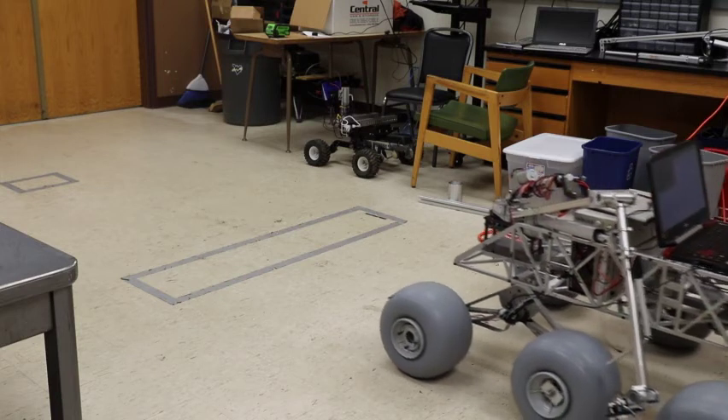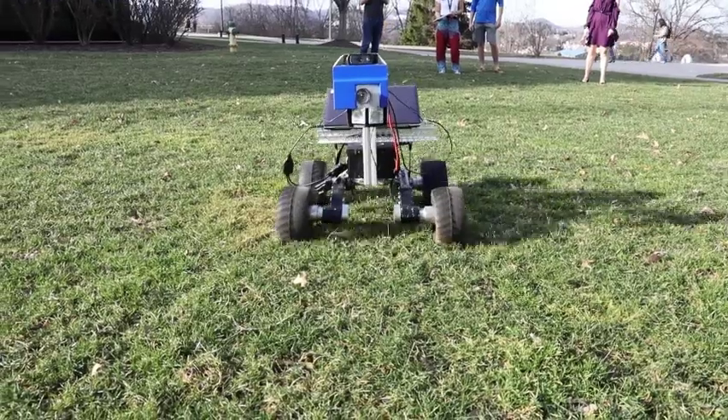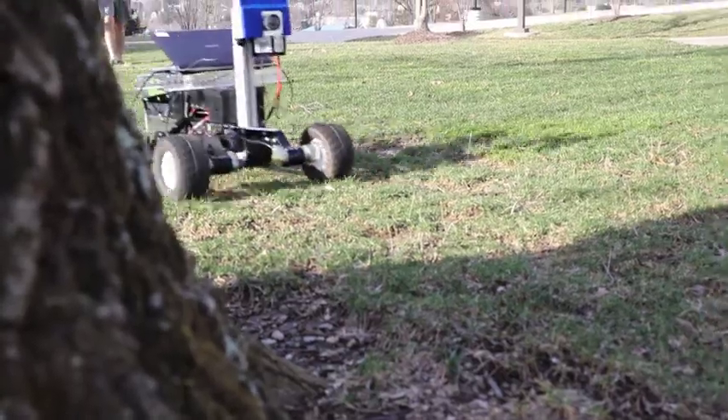If signal is lost entirely, the rover will begin autonomous operation to regain signal. The programming of the rover thus far has been conducted on a proxy development platform provided by the WVU Interactive Robotics Laboratory.